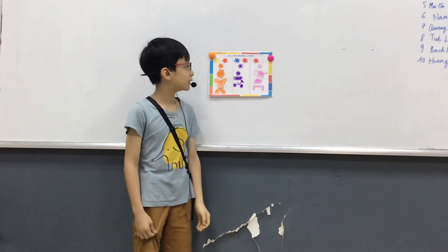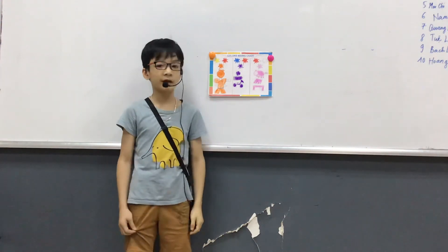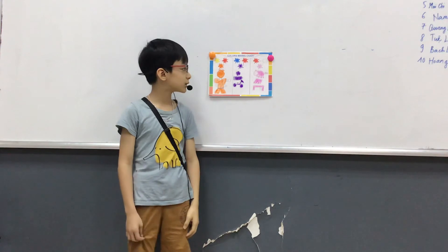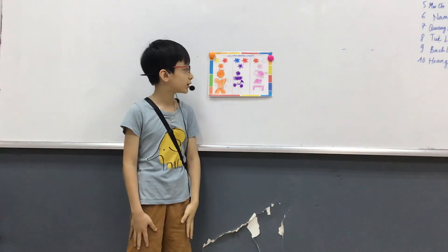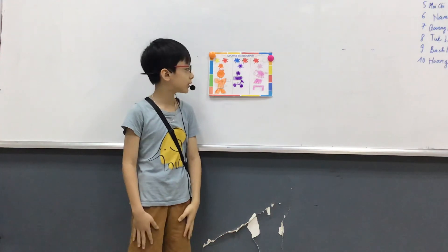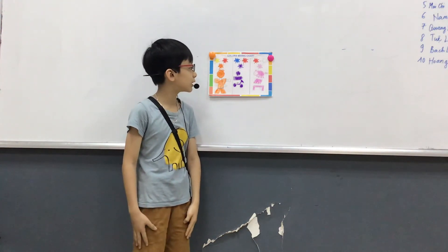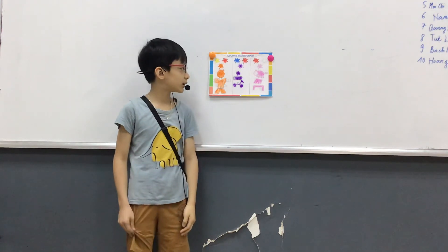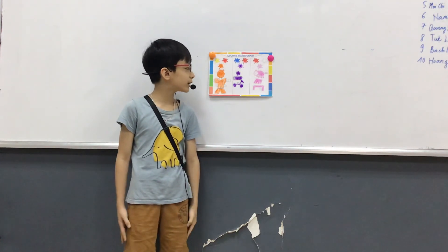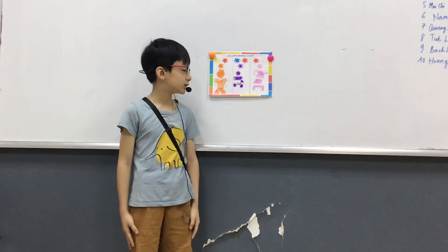The third color is pink. Pink is not a secondary color and it's not a primary color. It's a warm color. I have pink items.